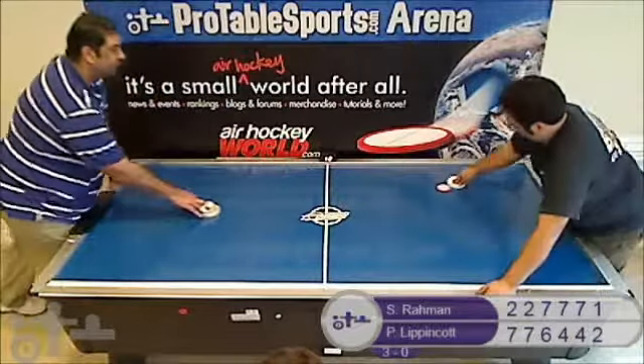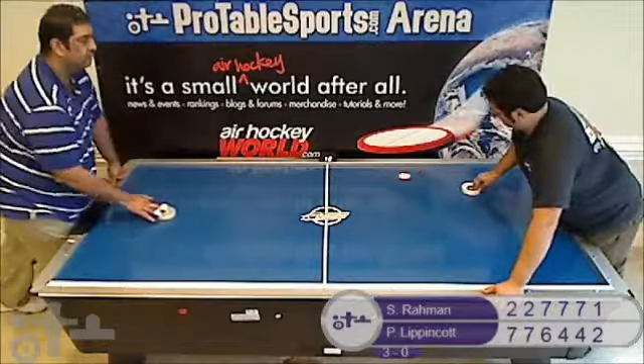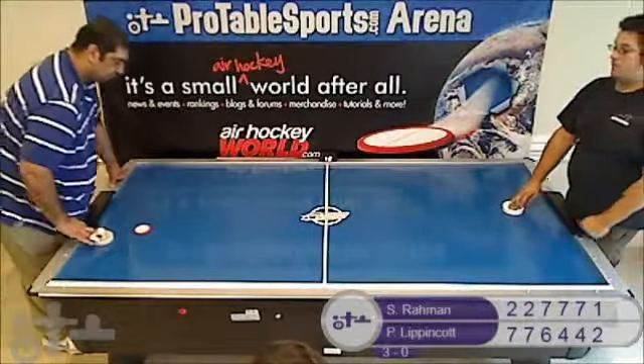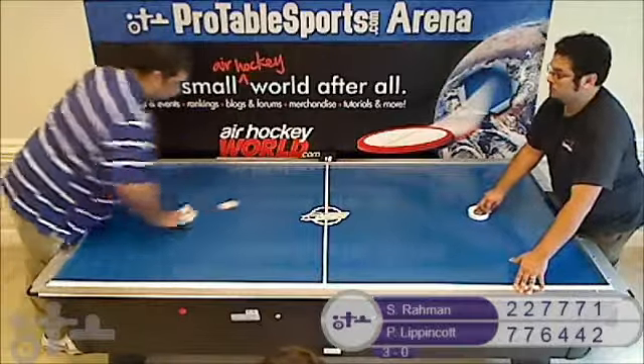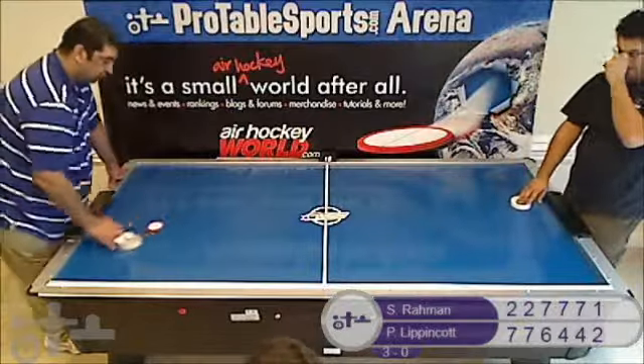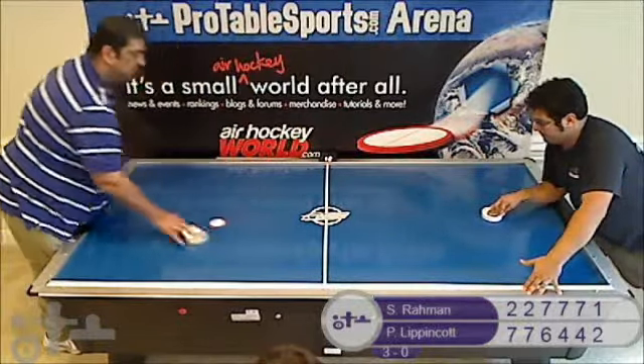Syed missing his shot there. Changing the speed of the shot — very effective. Try the right wall under. Didn't hit that forehand strong enough, Syed regained possession. Pete able to get possession, hits it right back to Syed with a forehand side. Pete trying to catch Syed. Syed's really stepped up the focus.